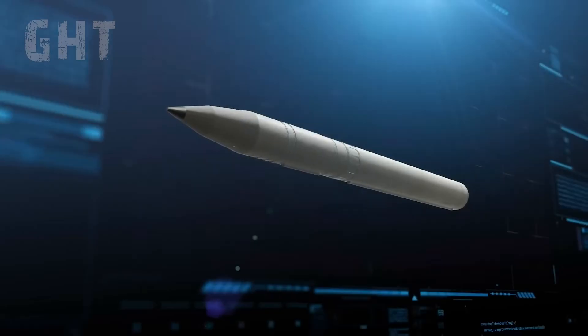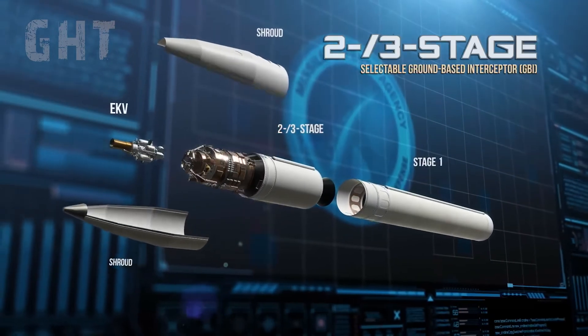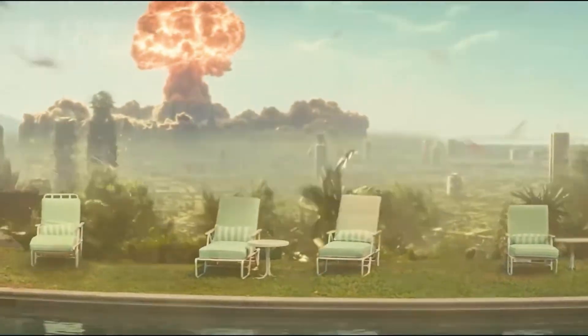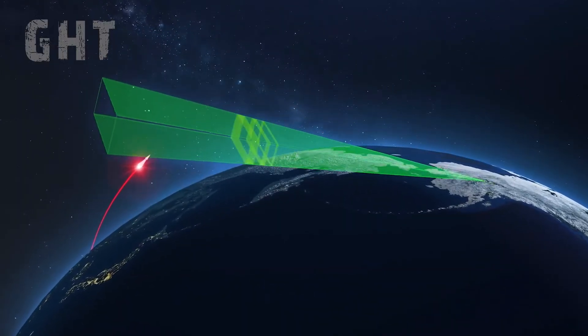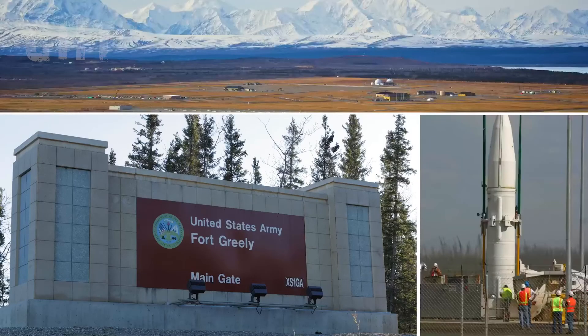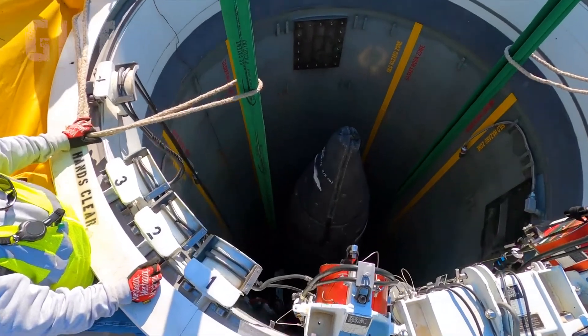The Missile Defense Agency is America's shield against incoming nukes from hostile nations targeting California or New York. The agency developed the ground-based midcourse defense system incorporating ground-based interceptors, with one in Alaska and the other in California.